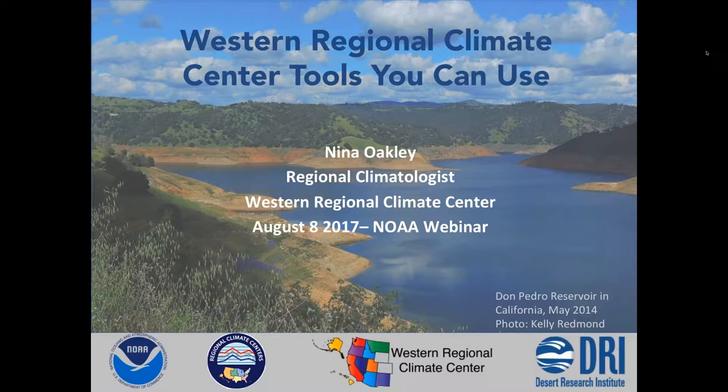This is the last of our three-part series on the Regional Climate Center overviews. We have the Western Regional Climate Center and Midwestern Regional Climate Center today. Each presenter will present and then we'll leave time for questions after each. First we have Nina Oakley from the Western Regional Climate Center.